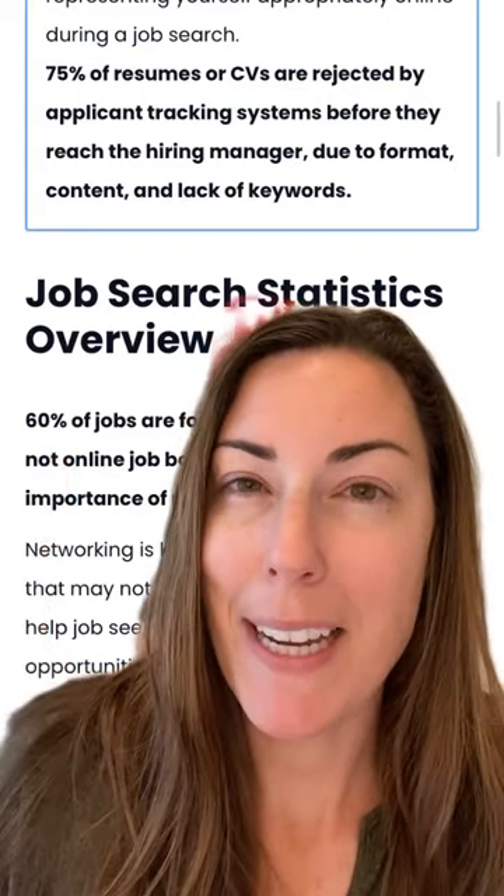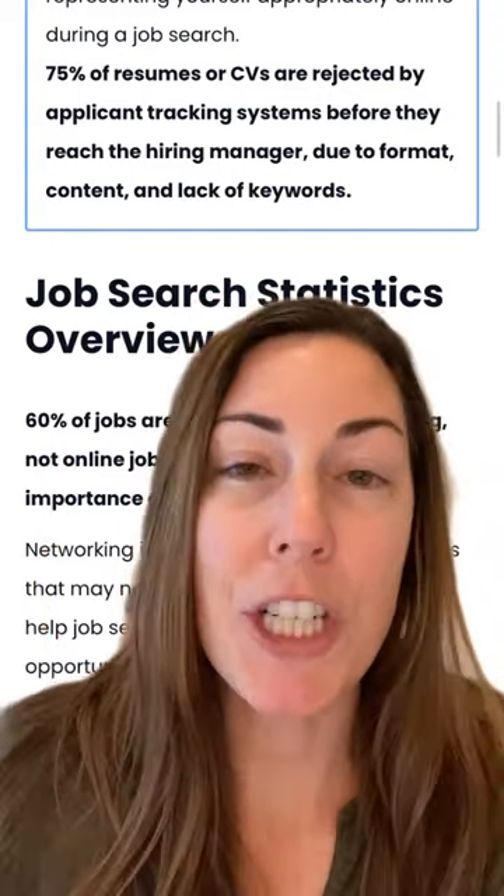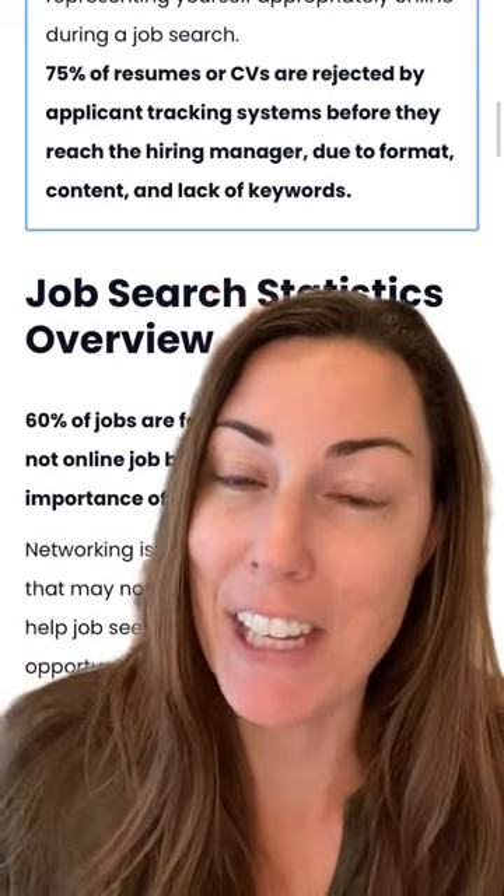Want to make your resume more ATS friendly? Here are three things not to do. 75% of resumes and CVs are rejected by applicant tracking systems before they even reach the hiring manager due to format, content, and lack of keywords.